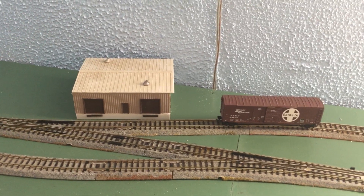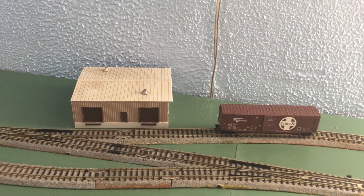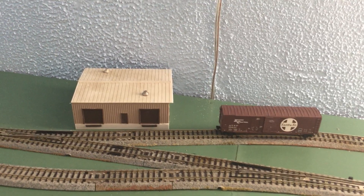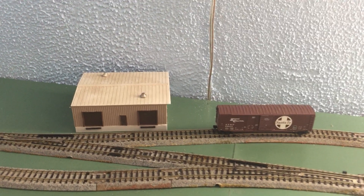Luckily the roof and the siding had a lot of straight lines, which made it a lot easier to get some accurate cuts. So anyway, as you can see, I was able to cut it down and glue it back together.